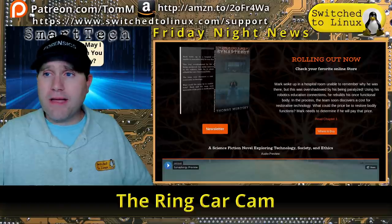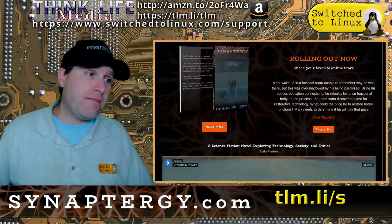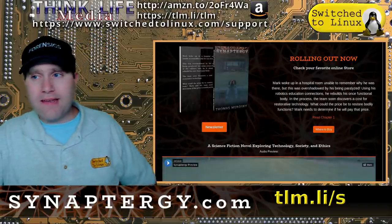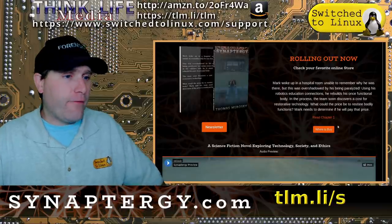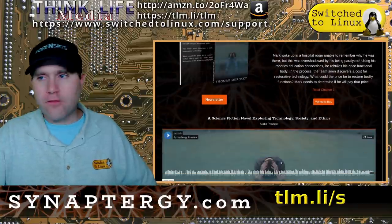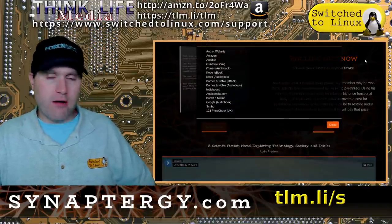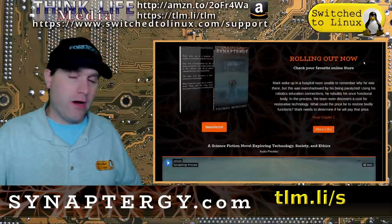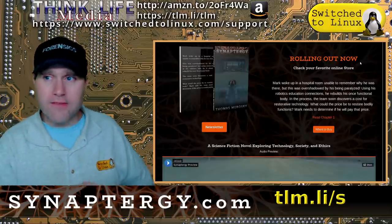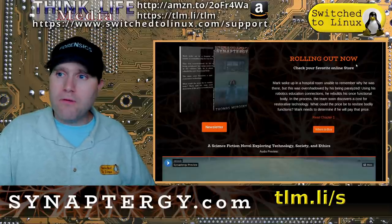If you'd like to help support what we're doing, I have a science fiction novel. Synaptrogy is based on tech companies and privacy-related things. Head over to synaptrogy.com or tlm.li/s. You can read chapter one or listen to the first five minutes in audiobook format. The 'Where to Buy' button lists the various places to purchase. If you buy it on Amazon, please leave an honest review — that always helps independent authors.